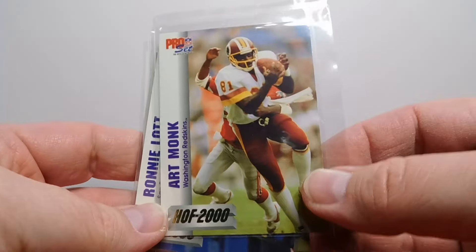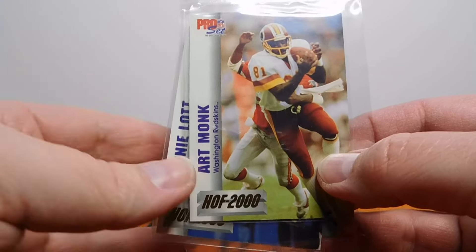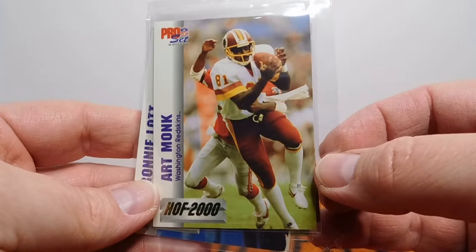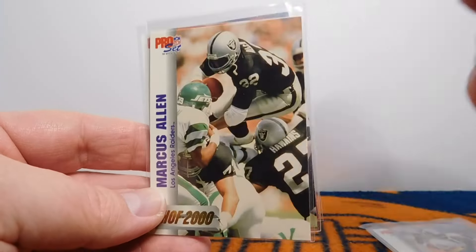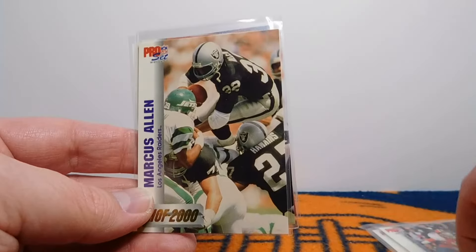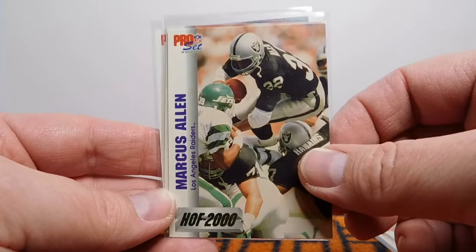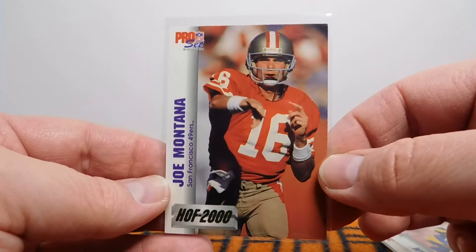I only had a couple of this insert set, so I picked up some more here. This is Hall of Fame 2000 from Pro Set back in 1992. There's Art Monk — Hall of Fame 2000 — Ronnie Lott, and on the back it gives a synopsis of their career. Marcus Allen — really nice photo there — Eric Dickerson, and of course Joe Montana is on that list as well.